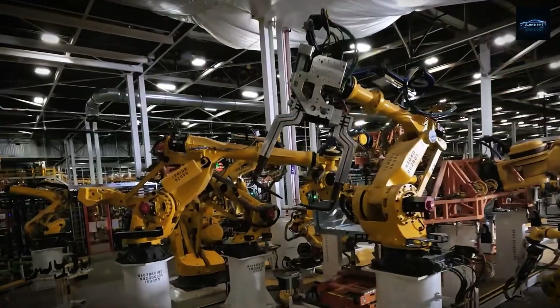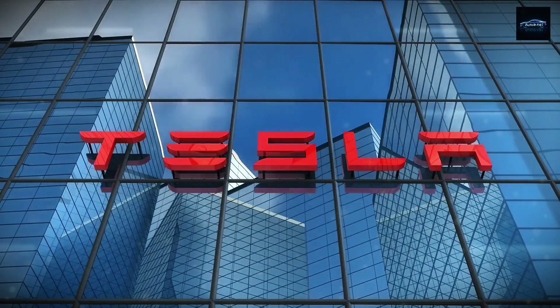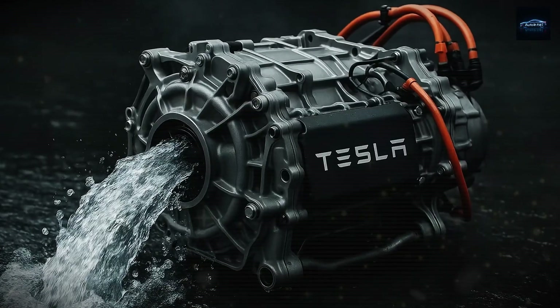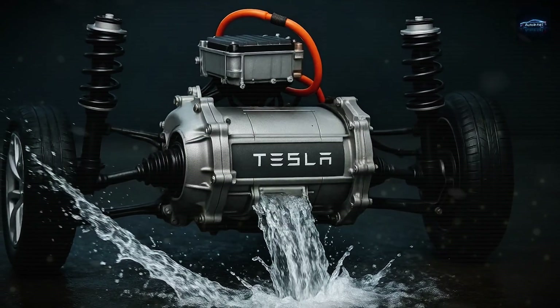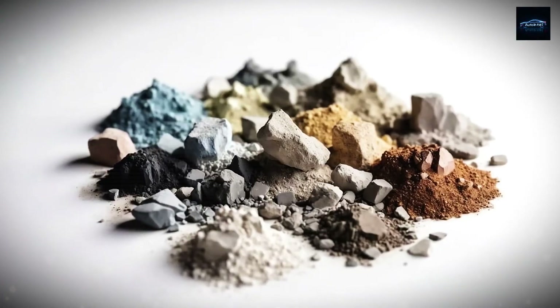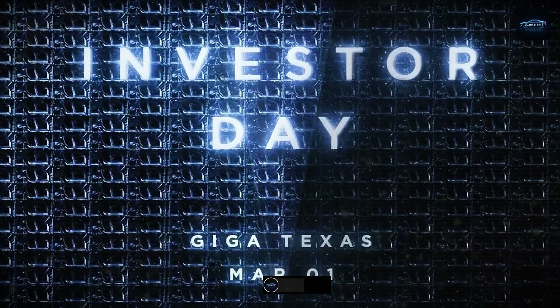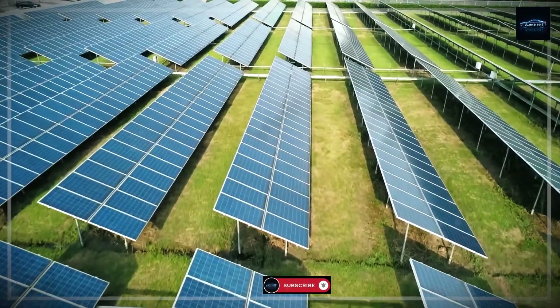But underneath all that is a much bigger problem that doesn't get nearly enough attention. Almost every EV motor on the road today relies on rare earth materials, and China controls the vast majority of that supply. That kind of monopoly doesn't just raise concerns — it locks the whole industry into a vulnerable and risky path. But what if Tesla is quietly building a way out?